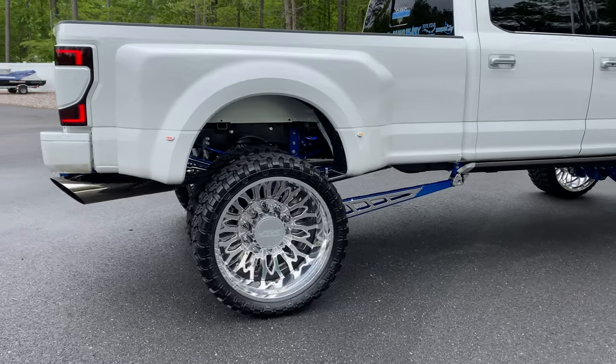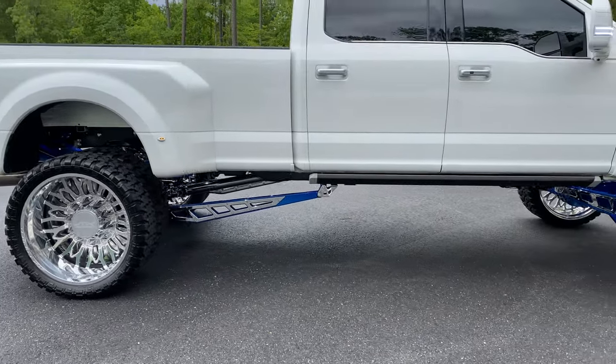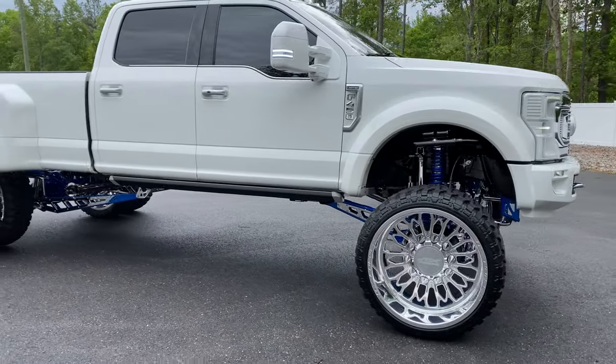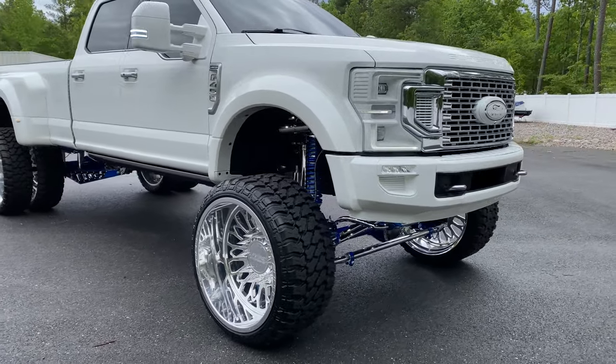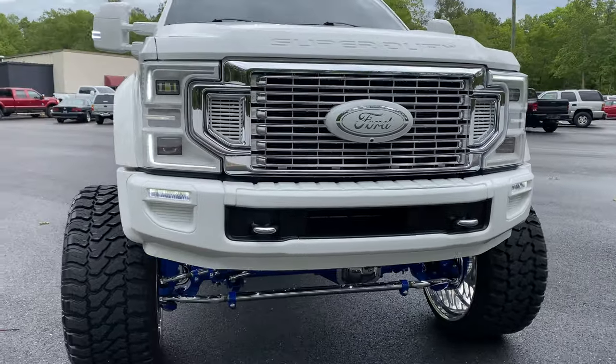28-inch JTX forged wheels. All bolt-on performance parts as well for the engine.